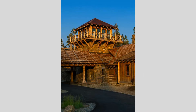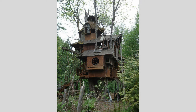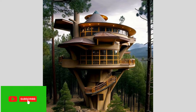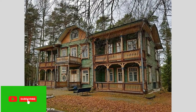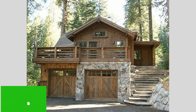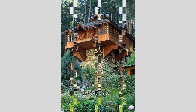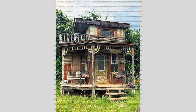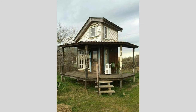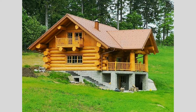Turning our attention to the interior design of wooden houses, we find a wealth of captivating and innovative approaches that celebrate the inherent beauty and versatility of this natural building material. From the strategic use of exposed wooden beams and structural elements to the incorporation of custom-designed wooden furniture and built-in cabinetry, the opportunities for stunning and cohesive design are endless. Imagine a serene, minimalist-inspired wooden house where the interiors are defined by a sophisticated palette of neutral tones, clean lines, and a harmonious blend of different wood species and textures. The result is a space that feels both modern and timeless, exuding a sense of calm and understated elegance. Alternatively, envision a cozy, rustic-inspired wooden house where the interiors embrace a more textural and tactile approach. Exposed wooden walls, rough-hewn timber beams, and handcrafted wooden furnishings create a warm and inviting atmosphere, evoking a sense of nostalgia and connection to the natural world.